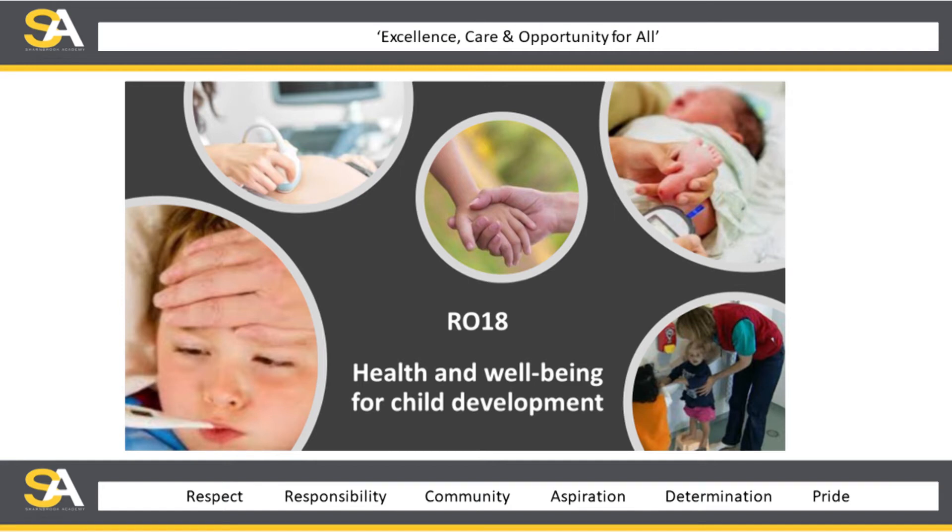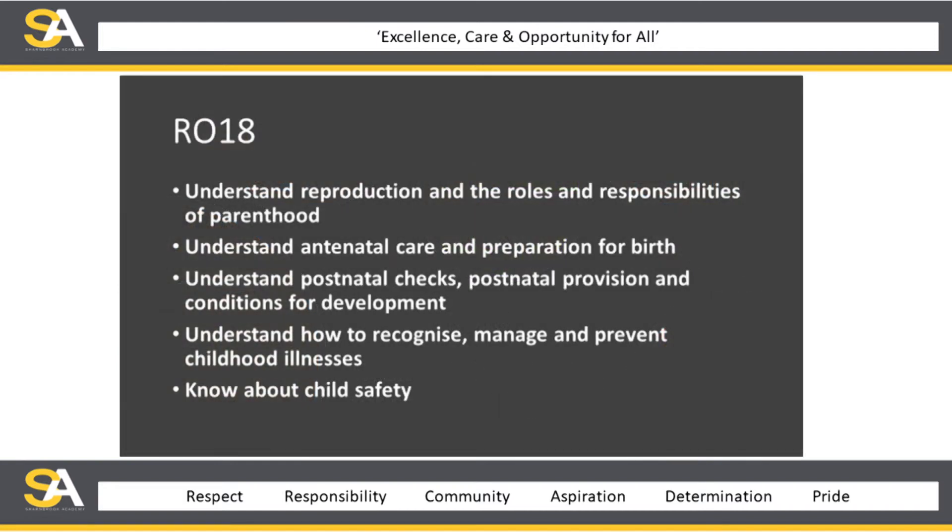R018 is Health and Wellbeing for Child Development, and as I said, it is the examination unit. You'll understand reproduction, the roles and responsibilities of parenthood, understand antenatal care, understand most medical checks, understand how to recognise and manage childhood illnesses, and know about child safety.